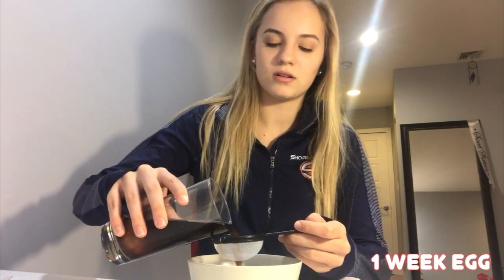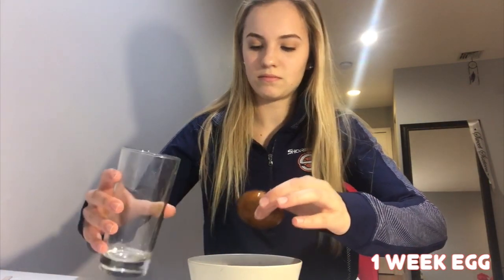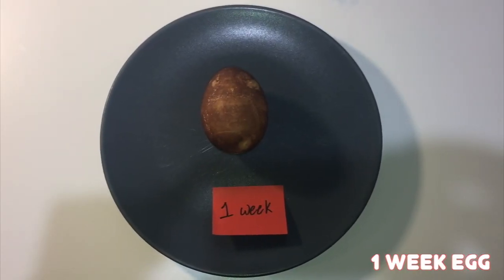And now I will be taking the egg out for the one week result. The egg has turned a brown colour and the colour is easily coming off when rubbed.